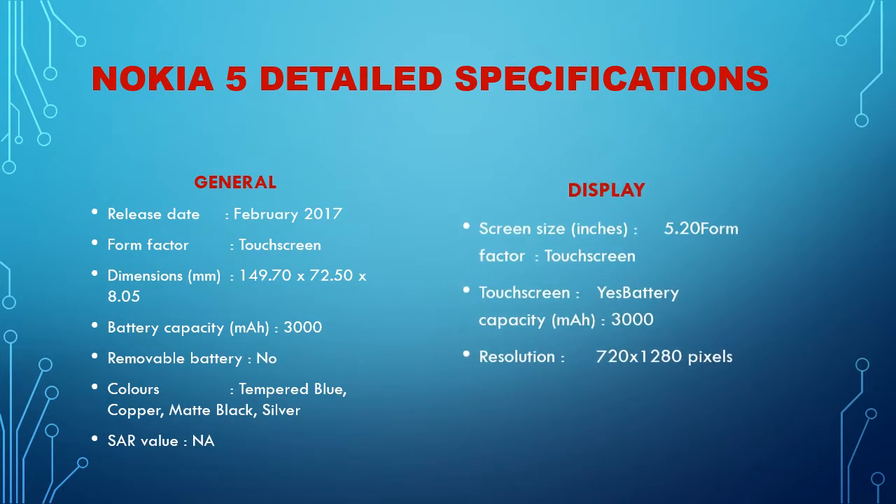Display: Screen size 5.20 inches. Touchscreen: yes. Battery capacity: 3000 mAh. Resolution: 720 x 1280 pixels.